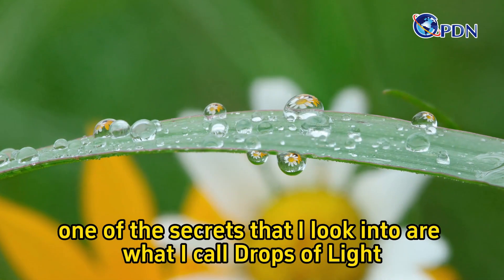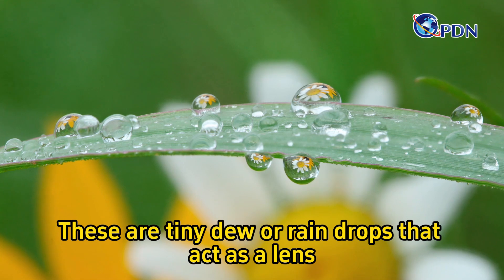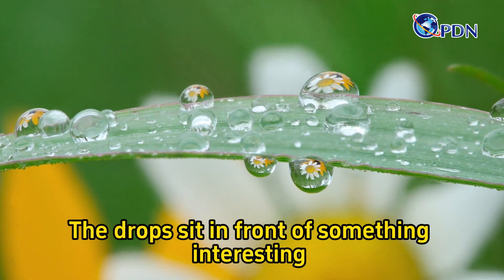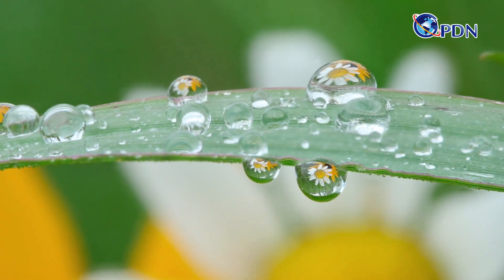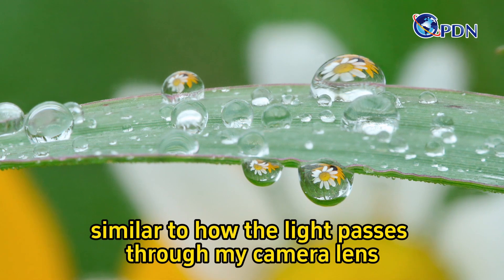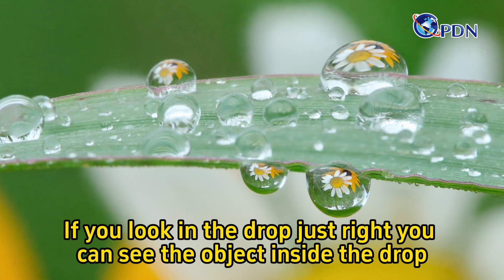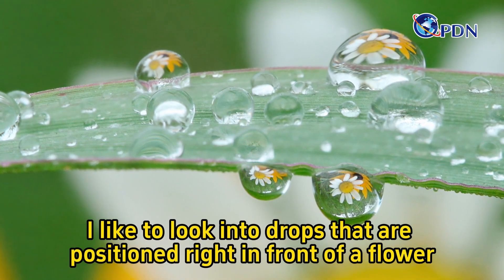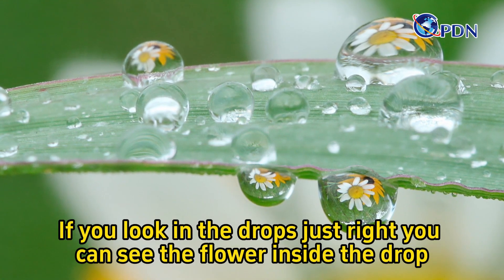In July, one of the secrets that I look into are what I call drops of light. These are tiny dew or raindrops that act as a lens. The drops sit in front of something interesting and bend the light passing through the drop, similar to how the light passes through my camera lens. If you look in the drops just right, you can see the object inside the drop. I like to look in drops that are positioned right in front of a flower — if you look just right, you can see the flower inside the drop.